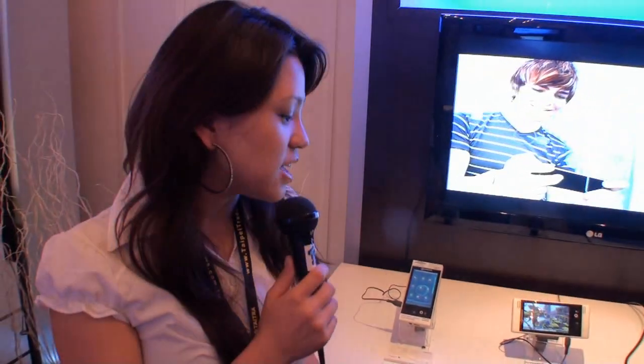Hi, it's Kathy here from Tweak Town. I'm here at Qualcomm, sitting here with Lewis who's going to introduce the Fluid 7x30 development platform for us. Lewis, if you can just tell us what this product is about.